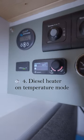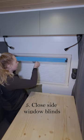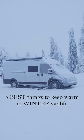The diesel heater goes on temperature mode which blows out air in our living area, shower and garage. We close our side window blinds when it's dark outside.